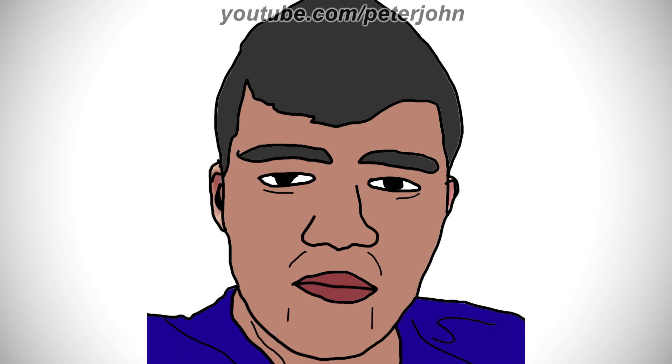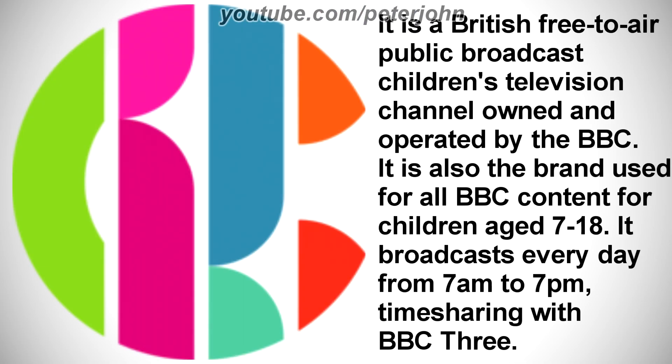First I'm gonna talk about CBBC. It is a British free-to-air public broadcast children's television channel owned and operated by the BBC. It is also the brand used for all BBC content for children aged 7 to 18. It broadcasts every day from 7am to 7pm, timesharing with BBC 3.